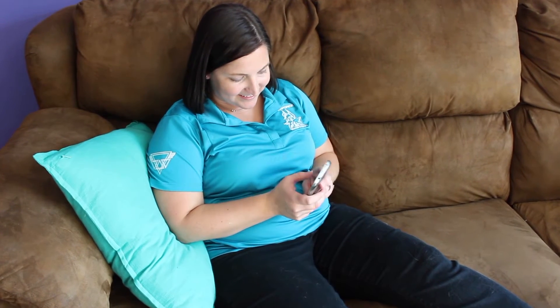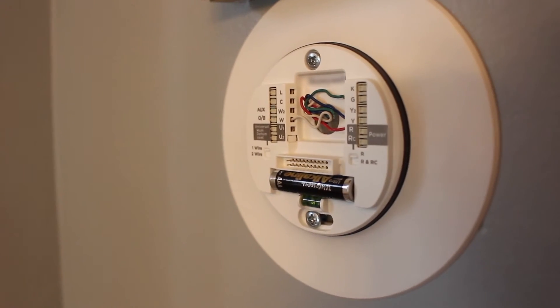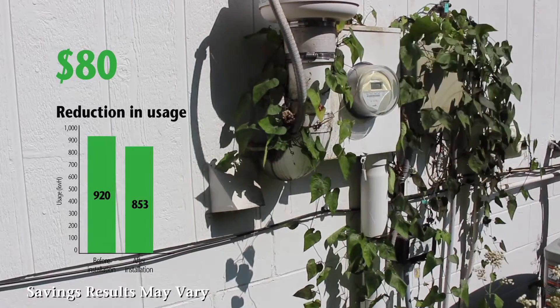When I first opened the box, I was surprised that there were no instructions included, but as soon as I downloaded the app, it stepped me through it and explained everything. It was very easy. It asked me what color, what configuration, and the number of wires, and all I had to do was answer those questions, and it told me how to use those wires to connect to the new smart thermostat.